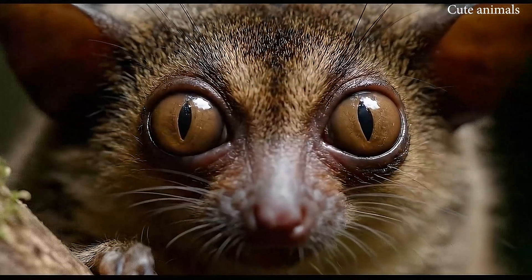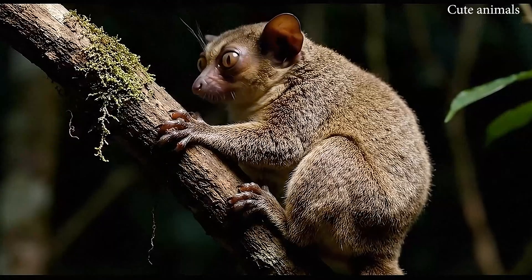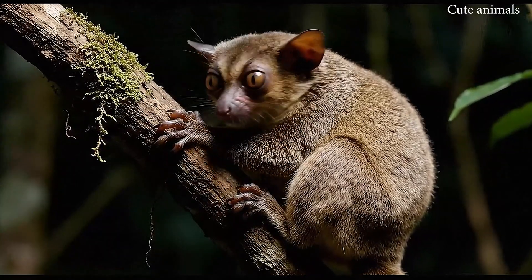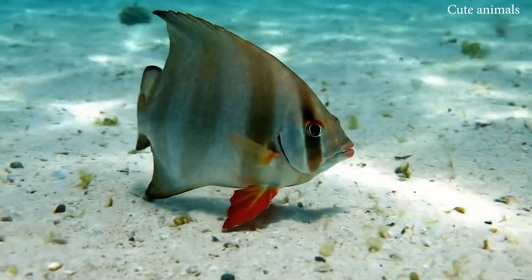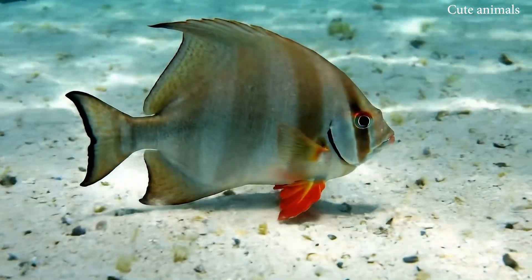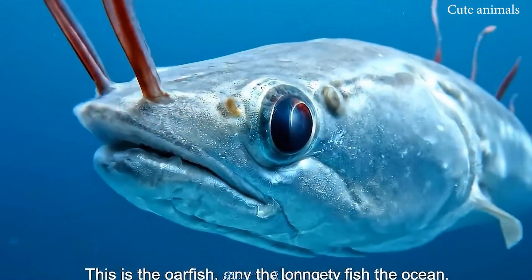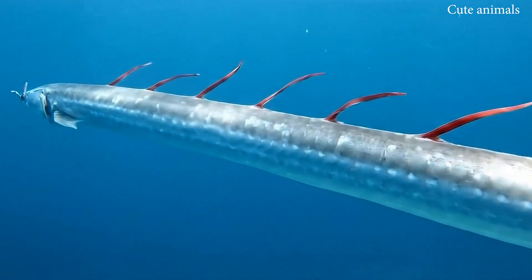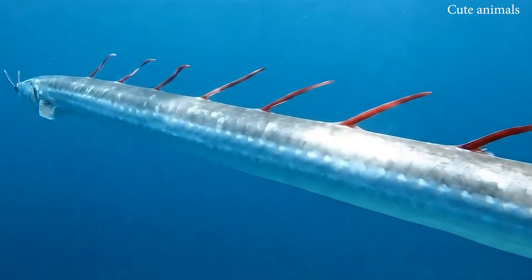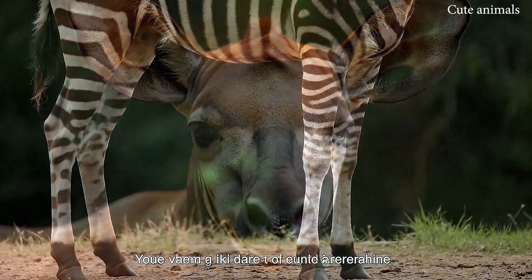This is the tarsier, a tiny primate with enormous eyes. This is the red-lipped batfish, famous for its bright lipstick-like lips. This is the oarfish, one of the longest fish in the ocean. This is the okapi, part zebra and part giraffe in one animal.